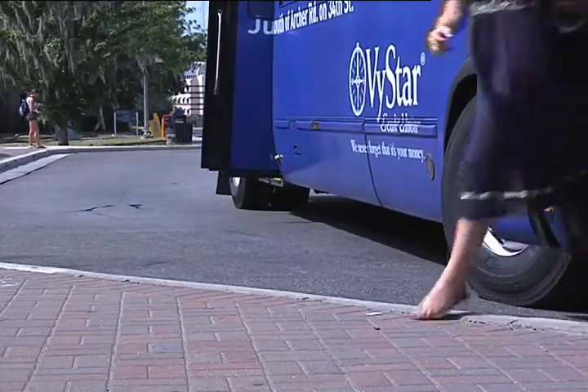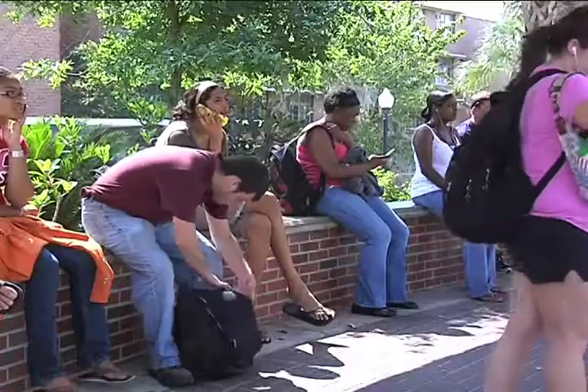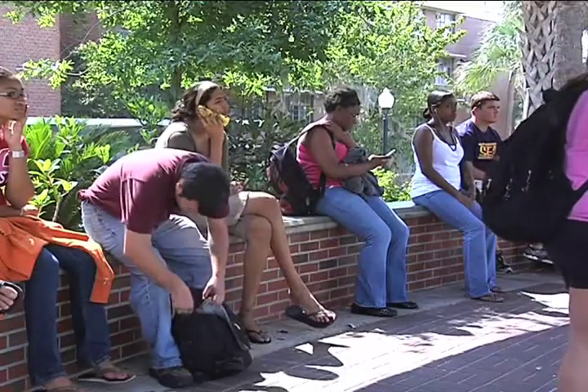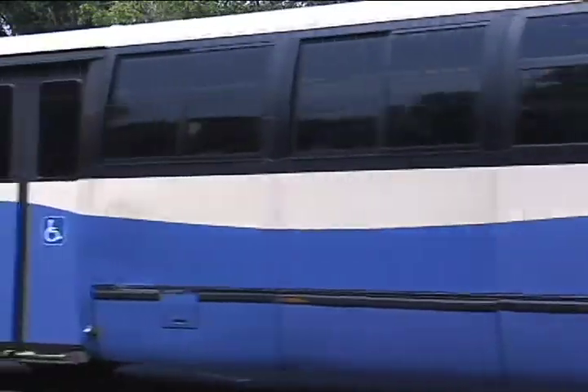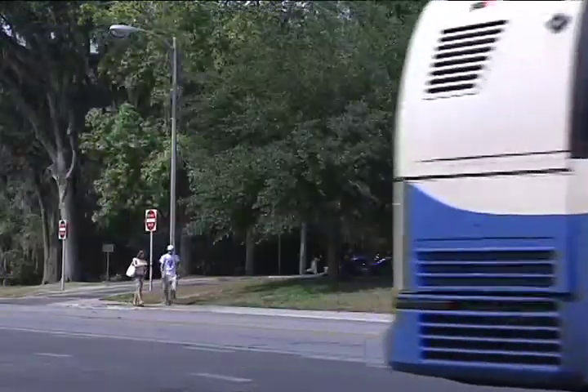Students who wait for RTS buses can now better time their rides. RTS now offers a Gator Locator bus tracking system which can pinpoint RTS buses on a map in real time. This allows you a way to just pull it up on your cell phone or your PDA, take a look, and it'll tell you exactly where the bus is in real time.